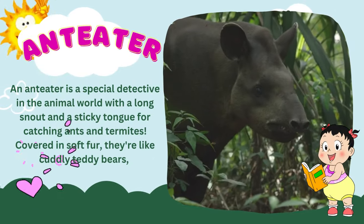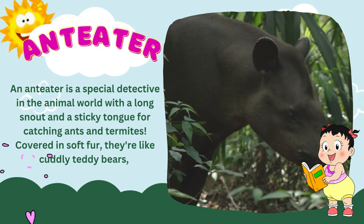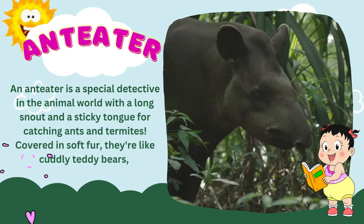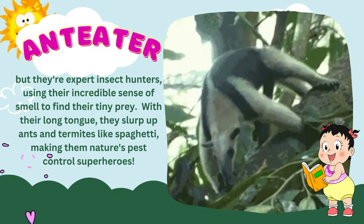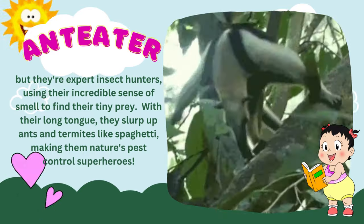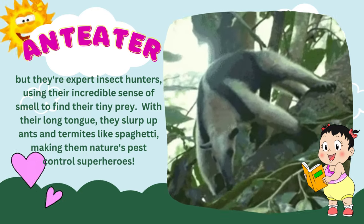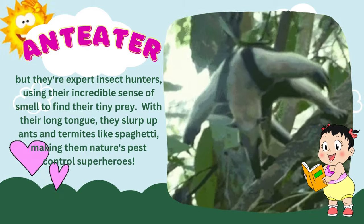An anteater is a special detective in the animal world, with a long snout and a sticky tongue for catching ants and termites. Covered in soft fur, they're like cuddly teddy bears, but they're expert insect hunters, using their incredible sense of smell to find their tiny prey. With their long tongue, they slurp up ants and termites like spaghetti, making them nature's pest-control superheroes.